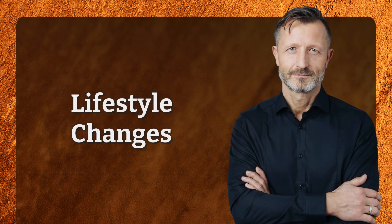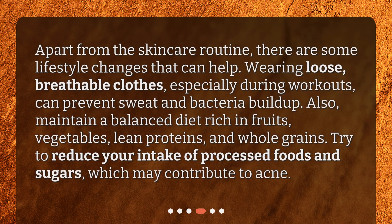Lifestyle Changes. Apart from the skincare routine, there are some lifestyle changes that can help. Wearing loose, breathable clothes — especially during workouts — can prevent sweat and bacteria buildup. Also, maintain a balanced diet rich in fruits, vegetables, lean proteins, and whole grains. Try to reduce your intake of processed foods and sugars, which may contribute to acne.